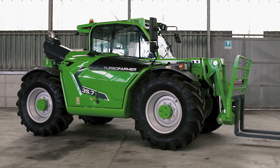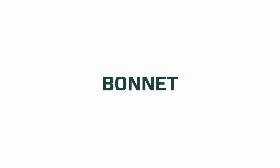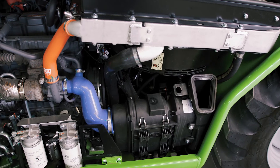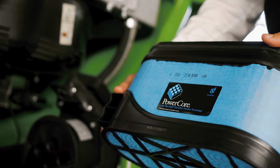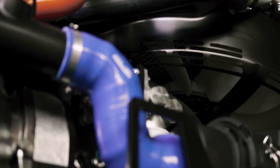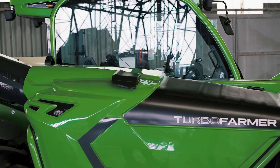The engine is mounted laterally and the power core type air filter ensures excellent cleanliness of the intake air and is in a very accessible position. The radiators are equipped with a variable speed cooling fan for temperature-dependent cooling, with the possibility of reversing the direction of rotation for cleaning purposes.